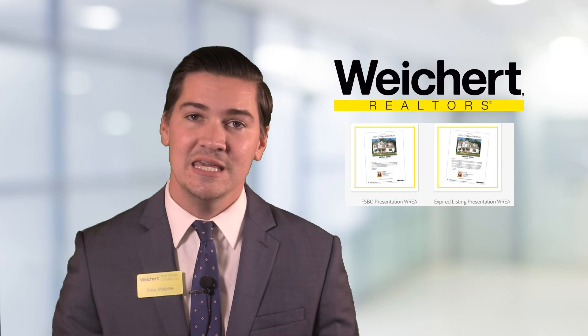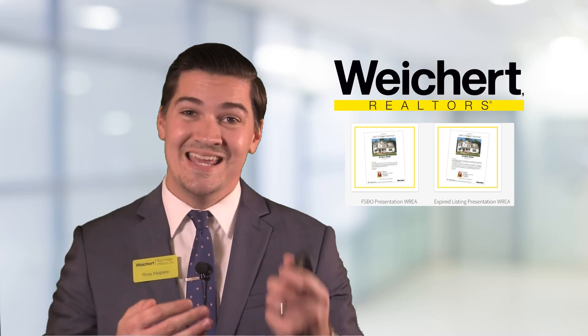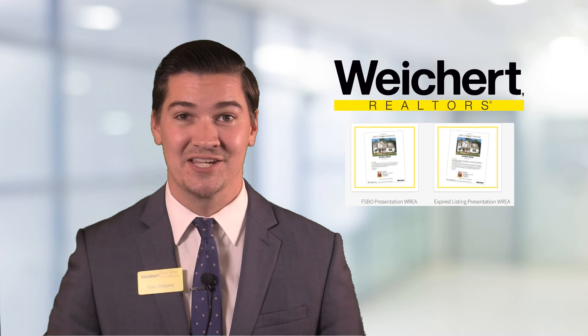The key here is to get face to face with as many potential sellers as possible. You can use these brochures because they give you a reason to get face to face to help you build that relationship.